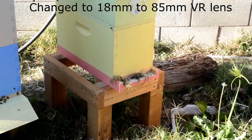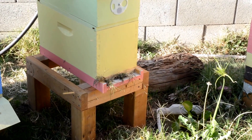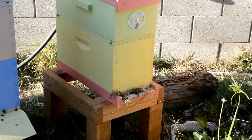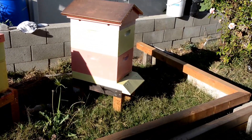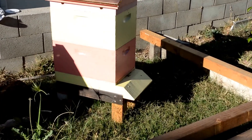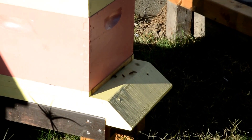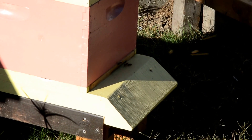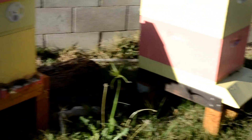There are a lot fewer bees hovering around. I think the robbing is done. I'm pretty sure everything came from that hive because there's almost nothing going on there now. And now over at the nuc...